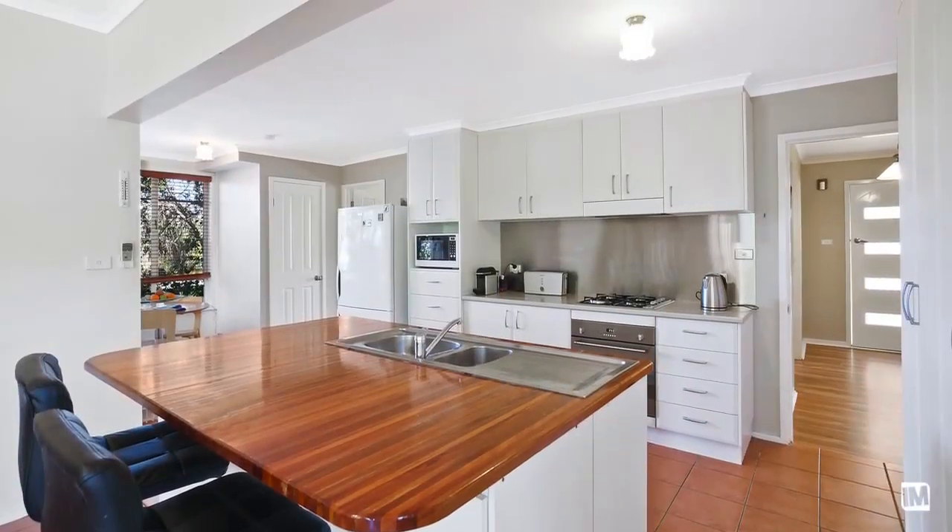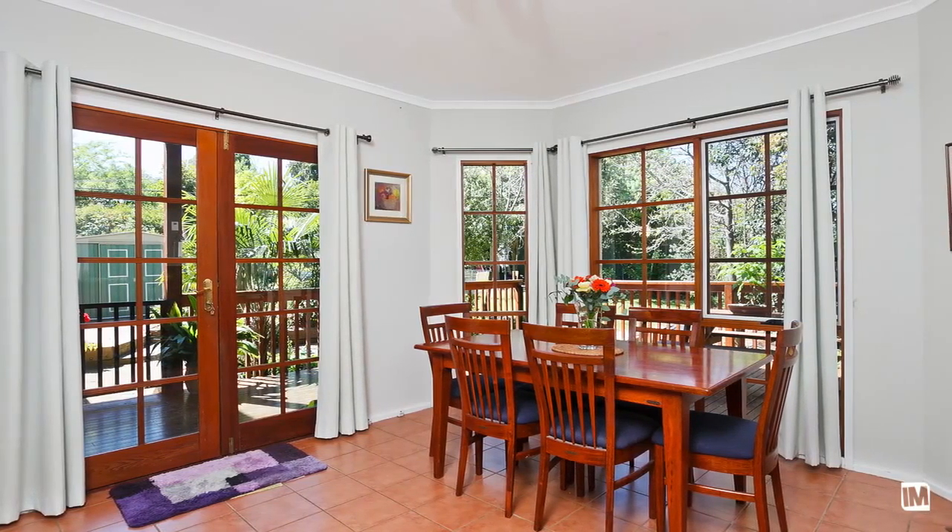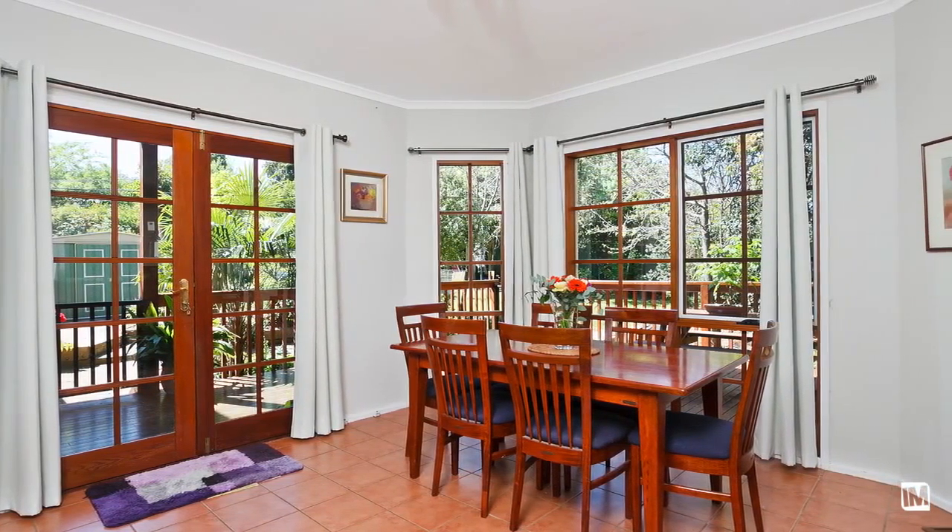The home itself is five well-proportioned bedrooms, two bathrooms, great living areas and obviously a great outdoor entertaining area.